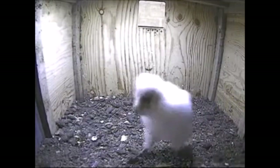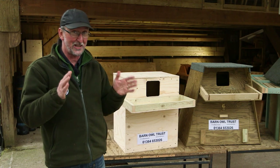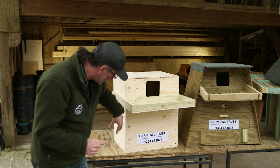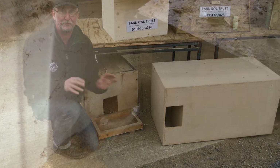Nestling Barn Owls can walk around from just 18 days old, but they can't start to fly until they're 56 days old, so there's a roughly 38-day period when they're in real danger. If they can walk around in the bottom of the box and walk straight out of the entrance hole, they can easily fall and die.